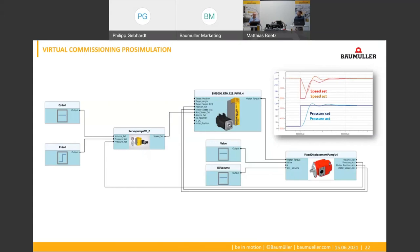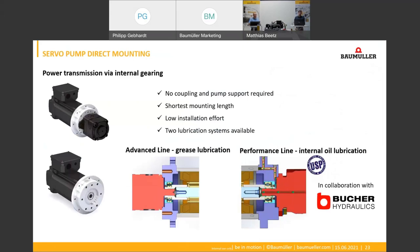Until now these were all drive-software functionalities — are there special hydraulic features for the servo motors as well? Yes, for our servo motors we offer direct mounting of the pump at the motor shaft. Classic solutions with elastomer couplings or grease-lubricated bearings generate additional maintenance effort. To avoid this, our servo motors are available in the Performance Line with an internal bearing that can be lubricated using a hydraulic oil circulation, making the mounting maintenance-free and keeping wear to a minimum.